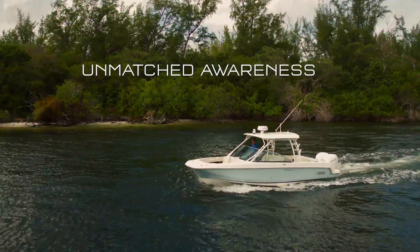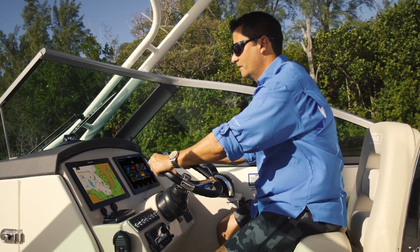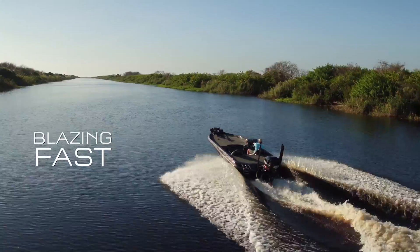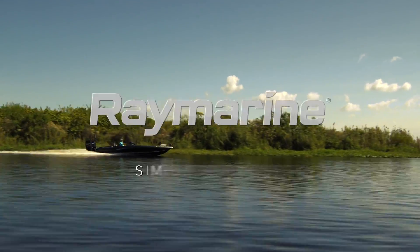With unmatched awareness above and below the waterline, you're in complete control with Axiom at the helm. Smooth operation, blazing fast performance. The new Axiom from Raymarine. Simply superior.